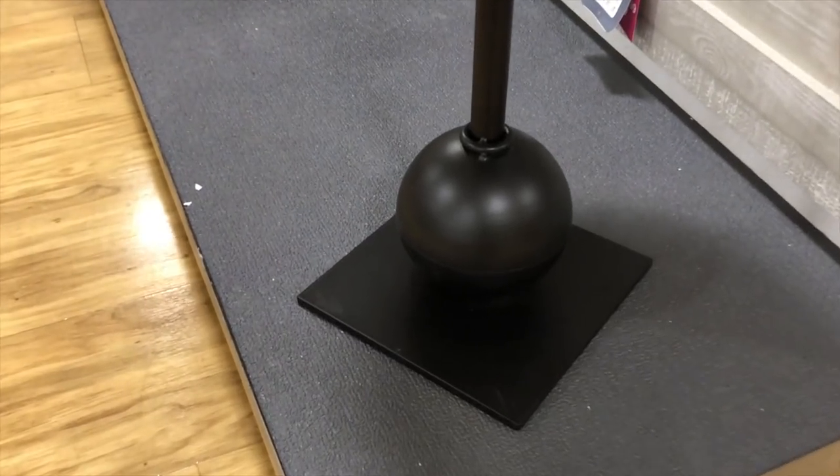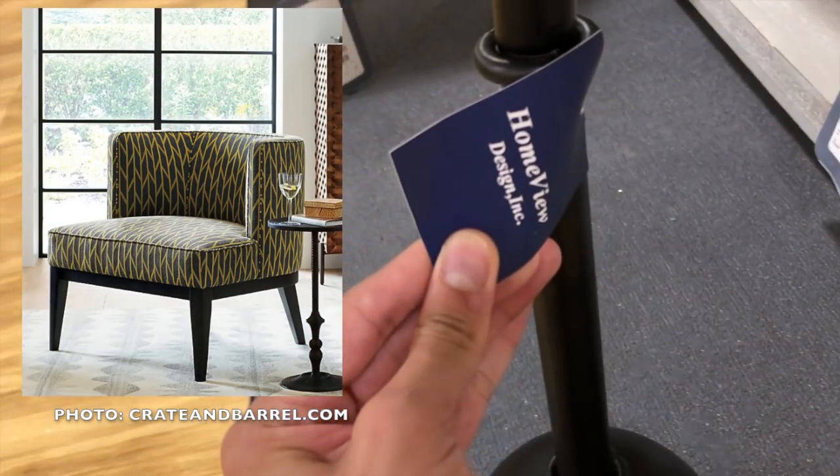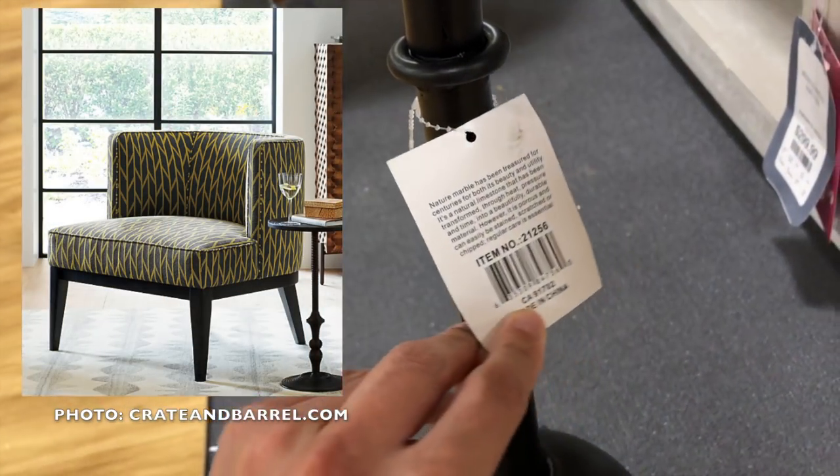At $59, this drink table is a steal. It provides just enough room for a glass or two and evokes a modern retro appeal. Similar style tables at Crate and Barrel will run at least $100 more.